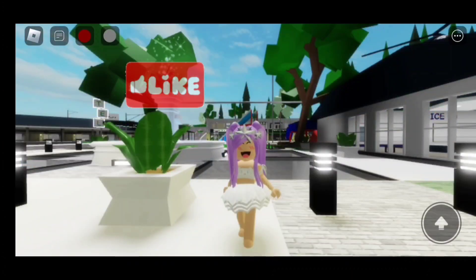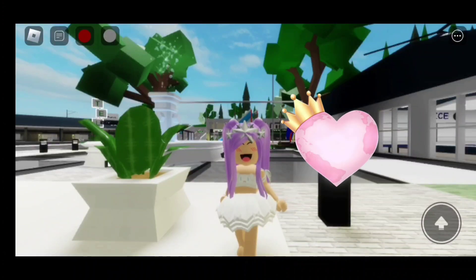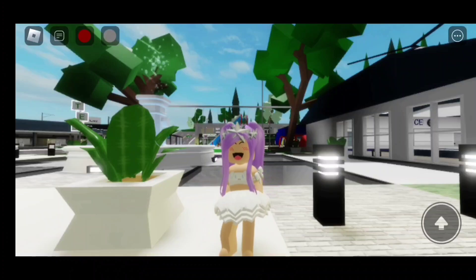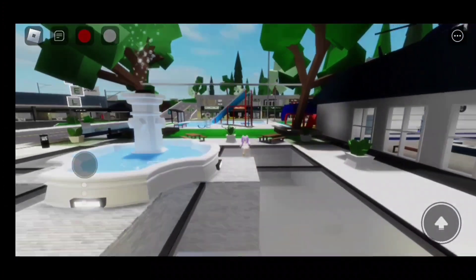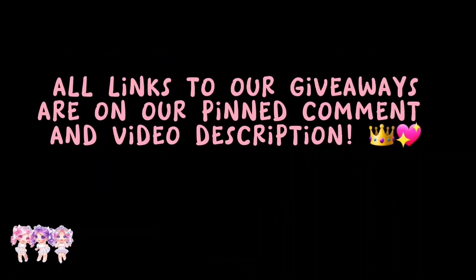For more videos like this, make sure to like and subscribe. Thanks for watching, everyone. Love you all. Do you want free Robux? All links to our giveaways are on our pinned comment and video description.